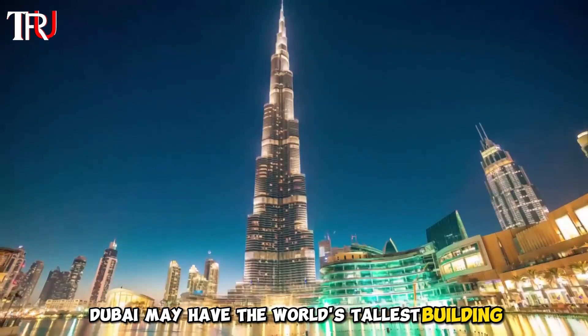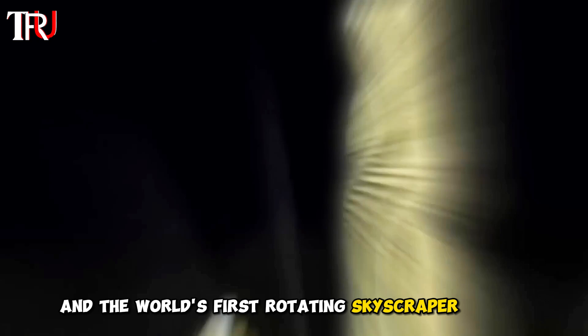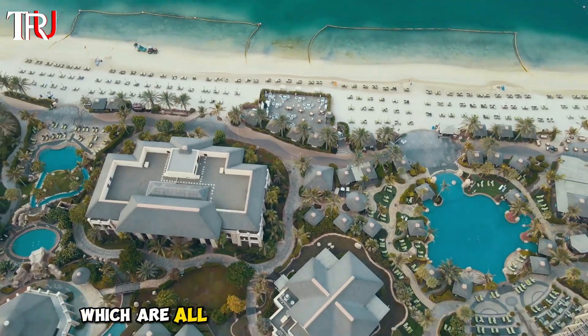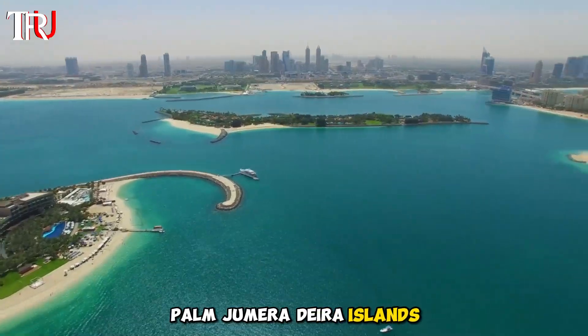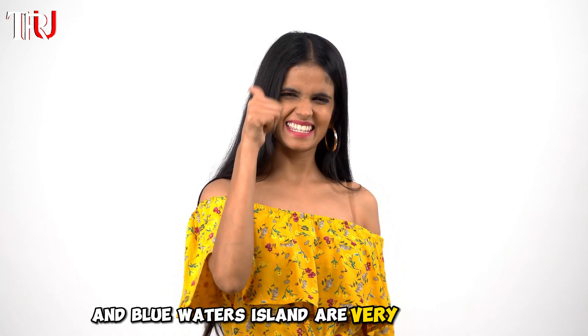Dubai may have the world's tallest building, the world's largest indoor theme park, and the world's first rotating skyscraper on the way. But the city's man-made archipelagos, which are all in various stages of completion — Palm Jumeirah, Deira Islands, Palm Jebel Ali, the World Island, and Blue Waters Island — are very impressive.